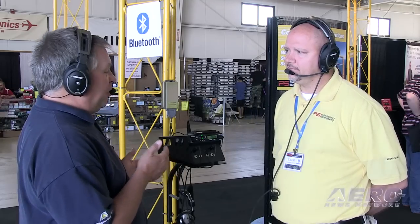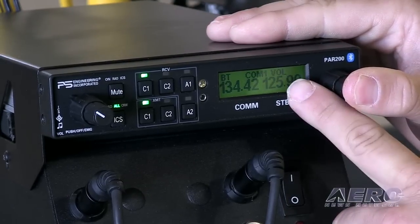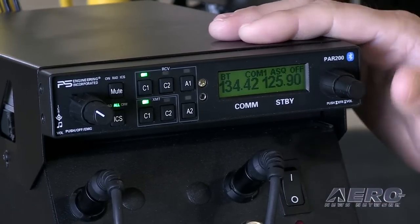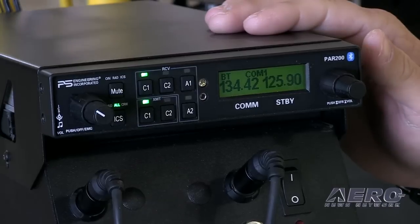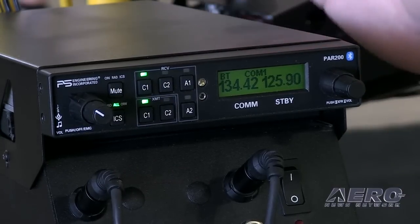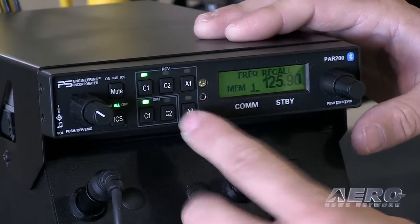Greg, tell us what the unit costs and what the installation procedure is like — how does somebody get this into their airplane? The cost of the PAR 200 is $2,595. That is a TSO intercom and audio panel. You would go to your avionics shop and just ask them to price it out. The installation is pin compatible with other audio panels on the market, so whether it be one of ours or our competitors', you can slide it out, slide this one in, and just have to wire in the radio. And it goes in a standard rack space.